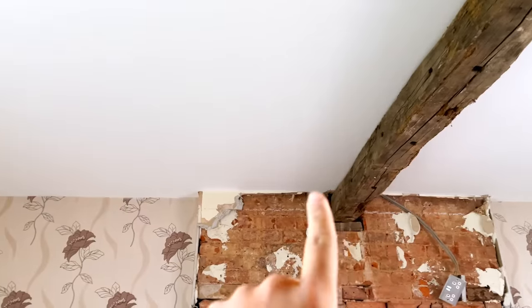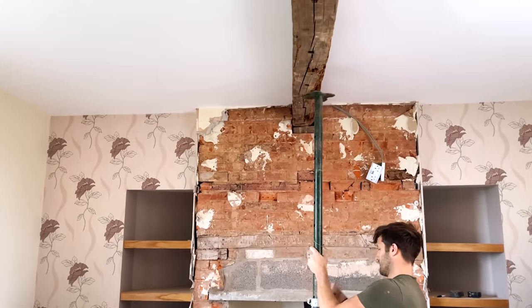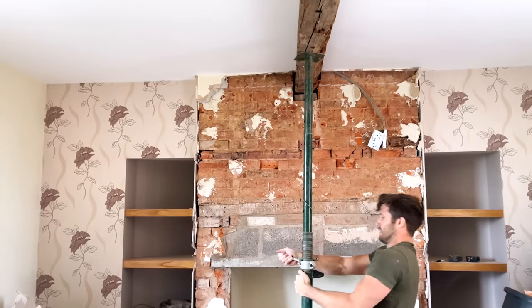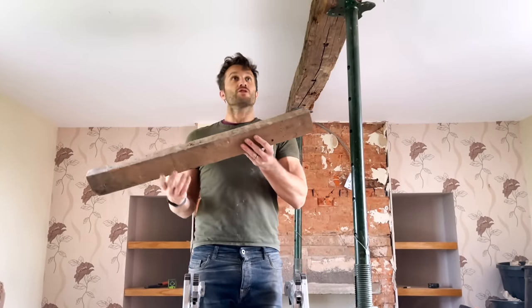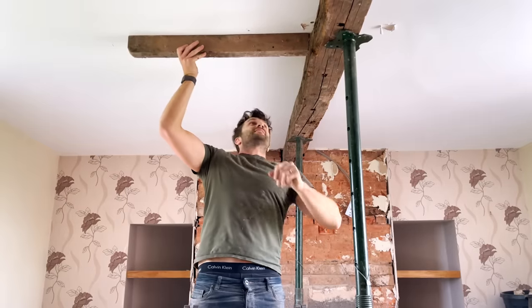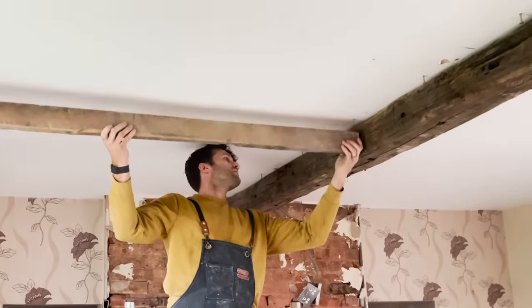Now we're planning to put cross timbers in as well. We're using acro props to be able to lift the beam as high as possible. You can see it already lifting. We're going to use these — which would have been floor joists — running them like that. Just to make a note: I'm the one that films all the time, so it seems like I'm doing no work, but it's just that Dean likes to be in front of the camera.